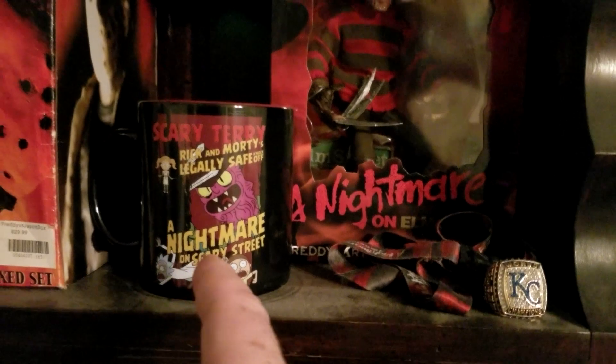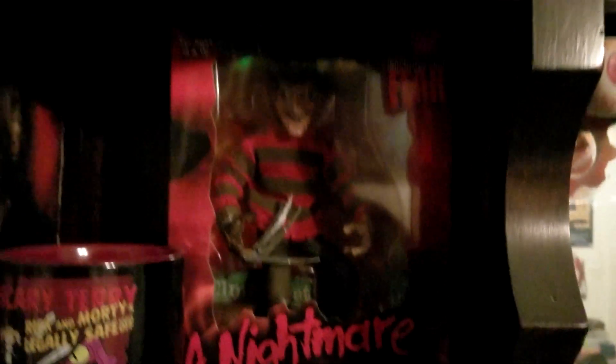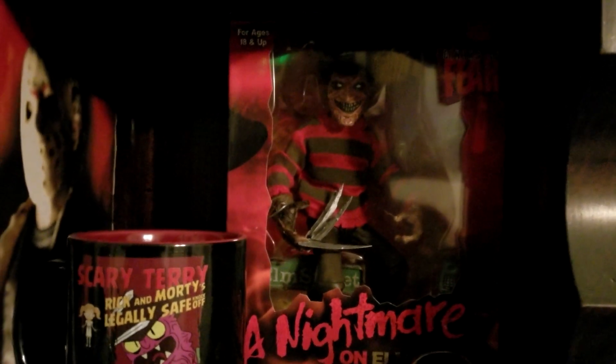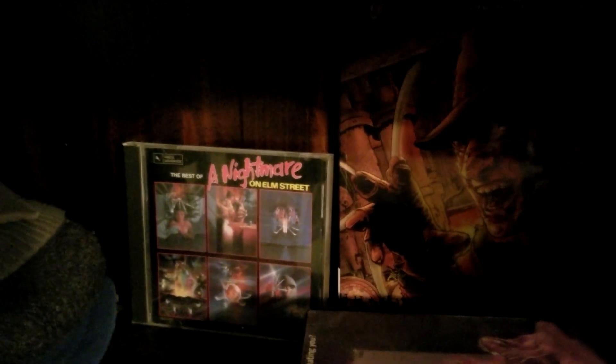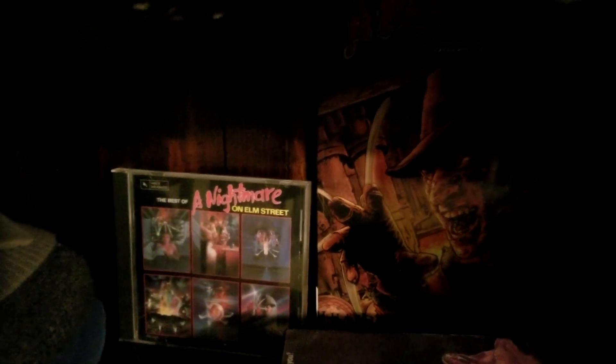This was a birthday gift this previous year from a buddy of mine. He's not really into that series but he knows I love Elm Street. I got my lanyard and there's another figurine that I picked up from Toys R Us back in the day when you could get cool toys there. Down there I also got one of the CDs with a compilation of scores from the first six films.